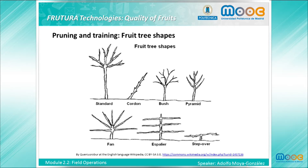Regarding pruning and training, those will determine the fruit tree shapes. They can be standard, cordon, bush, pyramid, fan, espalier, step-over, or other types. Young trees are pruned to train them to become robust, to make further operations easier, and to ensure the production of high quality fruit.